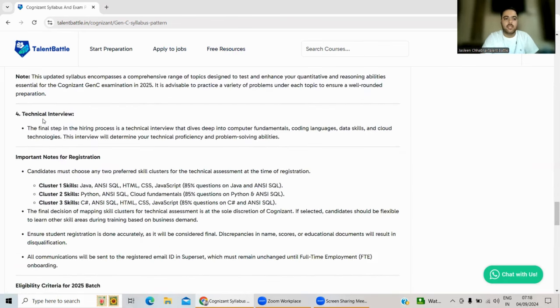After all the online sections, the final step is the Technical Interview. Based on your performance in the technical and aptitude assessments, you will be shortlisted into one of the three profiles: Gen C Next, Gen C Pro, or Gen C. The interview includes deep-dive questions on computer fundamentals, coding languages, data skills, and cloud technologies. Your projects will also be discussed in this step.